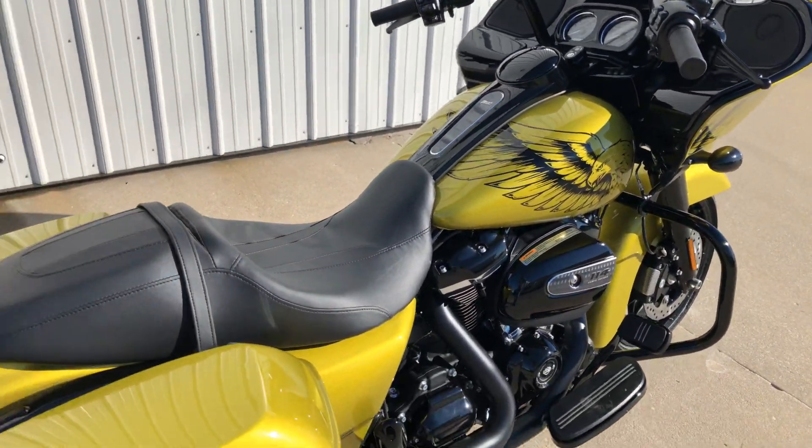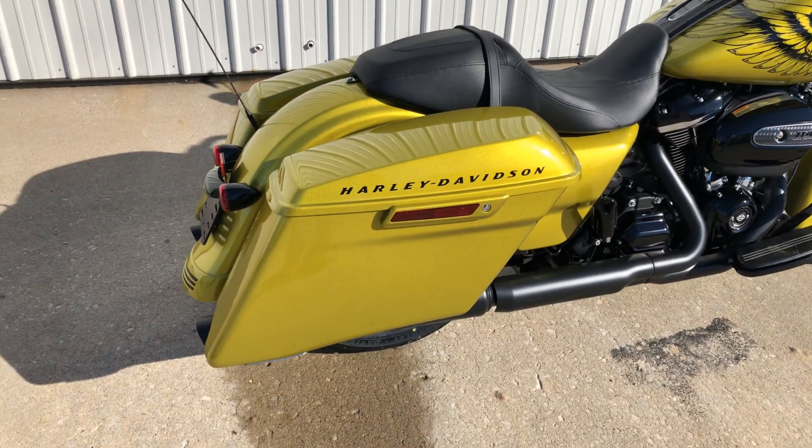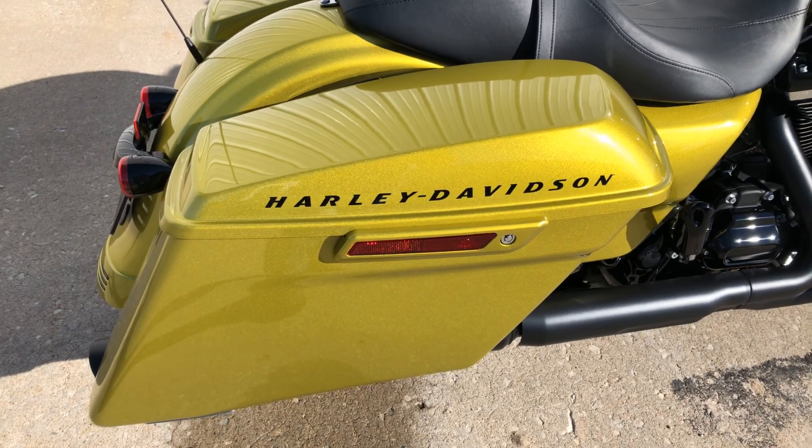If you want a special motorcycle in a special color, you're not going to see many of these around. Check out how they put Harley-Davidson on the top of that saddlebag — is that tasteful or what? That's good looking.